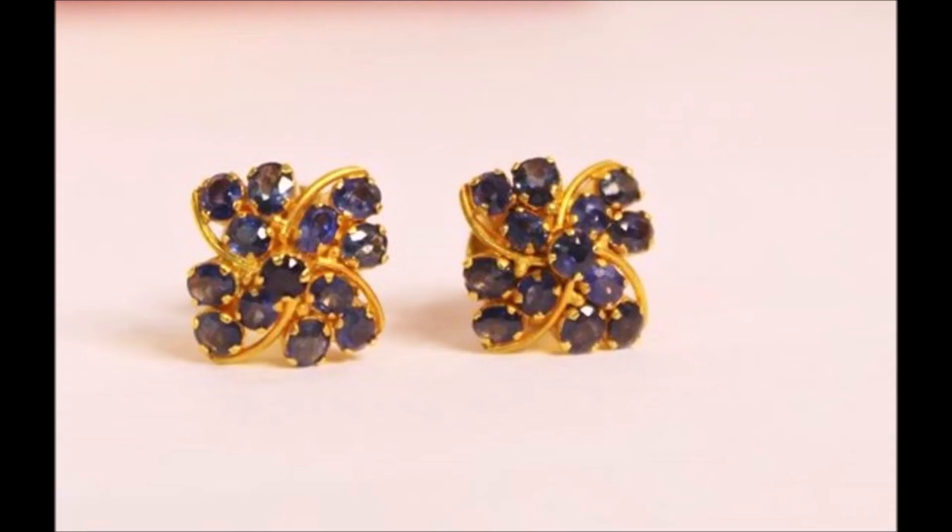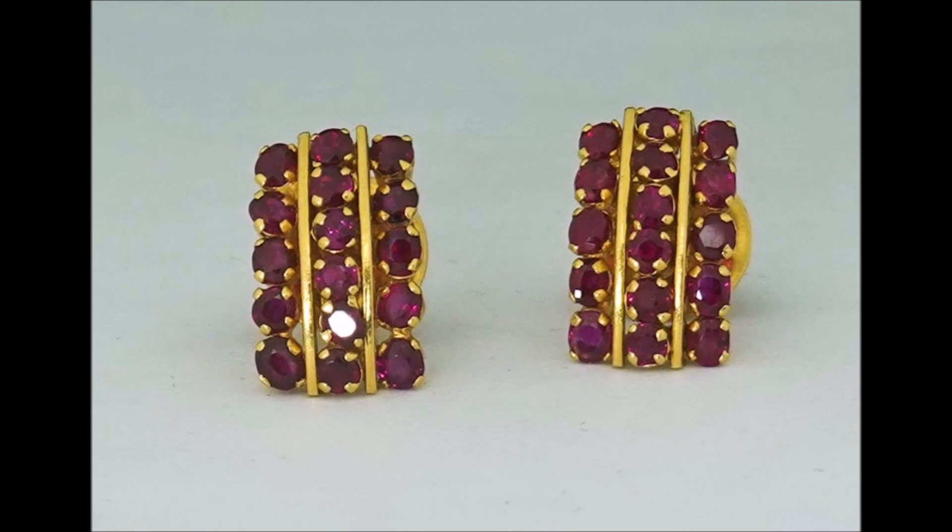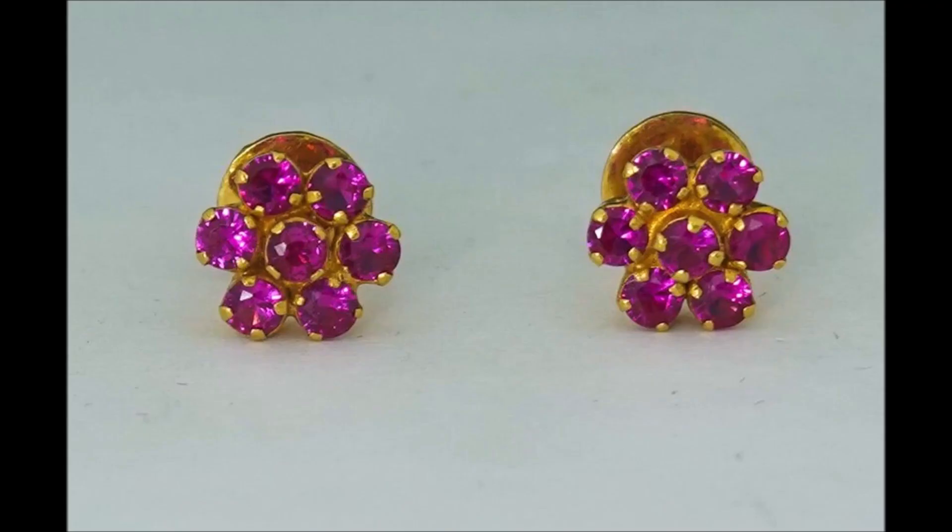Here are some that will take away anyone's breath. They are so distinct and delightful — light and simple. Even small and charming, they are attractive, and they will make you stand out from the crowd.